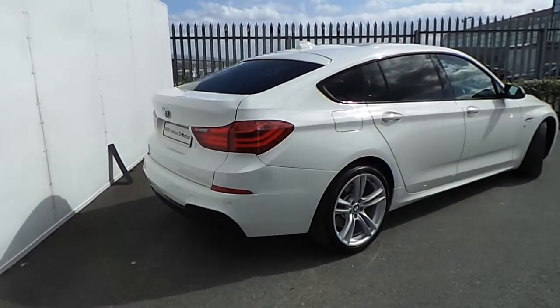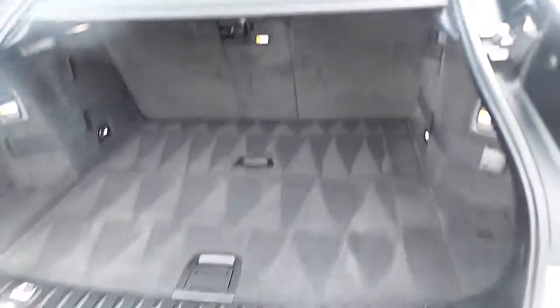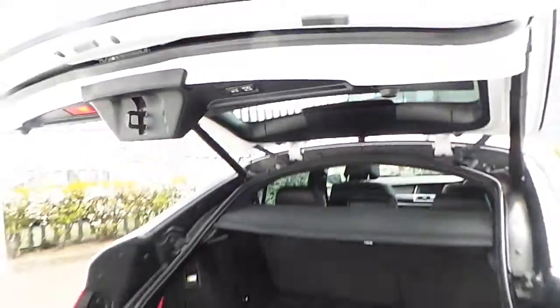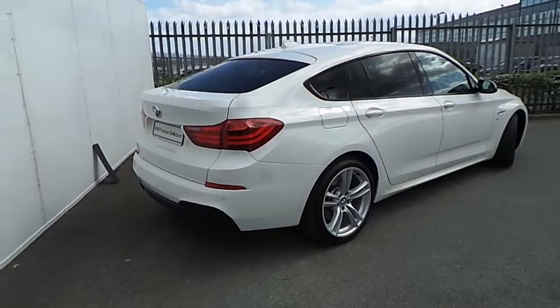Starting from the rear of the car, we have a remotely controlled boot which opens up very wide, with some extra storage at the bottom. Just like every model from our BMW premium selection, this one comes with two years warranty.